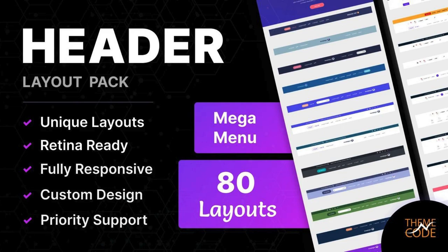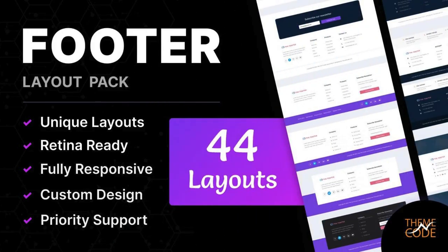You will get 80 unique header layouts with effortless customization and many exciting features in this pack. Footer Layout Pack for DV by TNC. Your website footer is like the finishing touch to a masterpiece. 44 unique layouts, responsive design, and versatility make this layout unique.